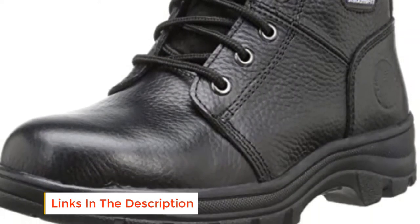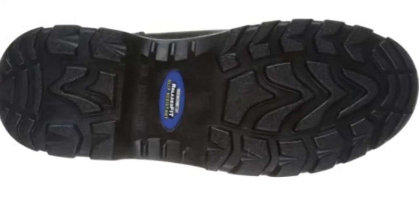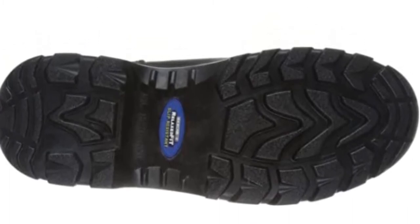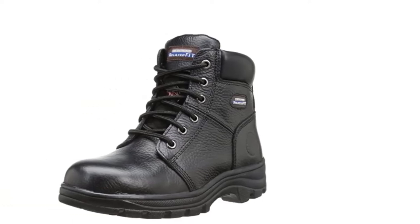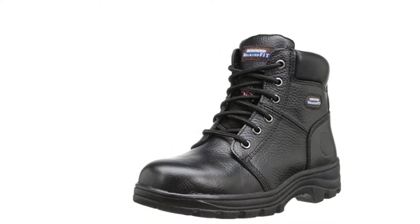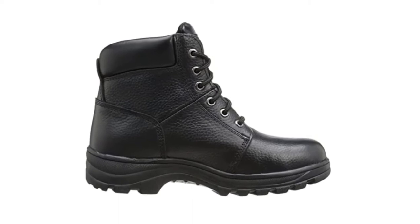The boots come with ASTM approved steel toe caps. The bumper is given a soft and polished look. The round toe cap makes these boots look feminine and not rugged. For comfort, the boots are designed on a relaxed fit — they fit your feet well while remaining quite roomy, so you can wiggle your toes easily. This keeps your feet comfortable even on long working days.